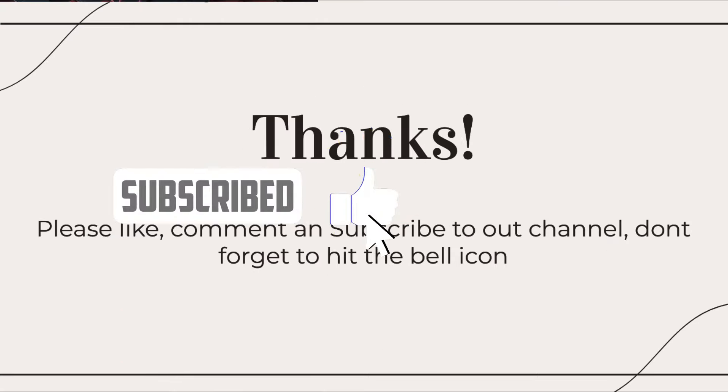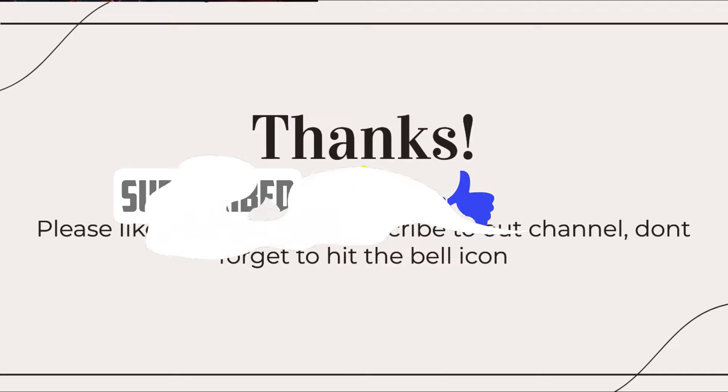Please like, comment, and subscribe to our channel. Don't forget to hit the bell icon. Thank you.